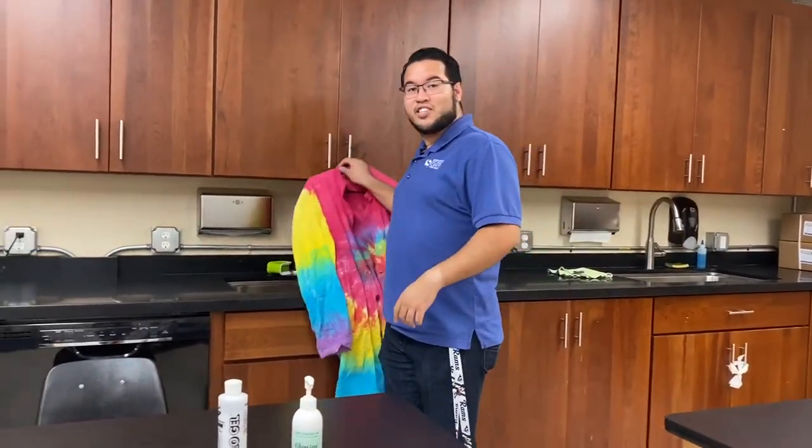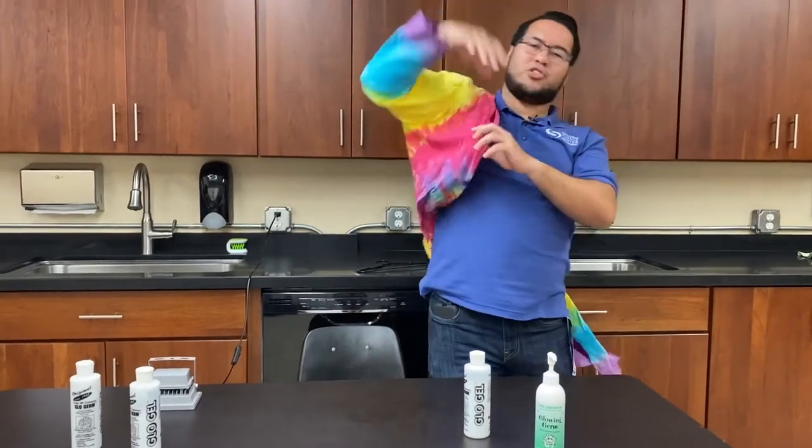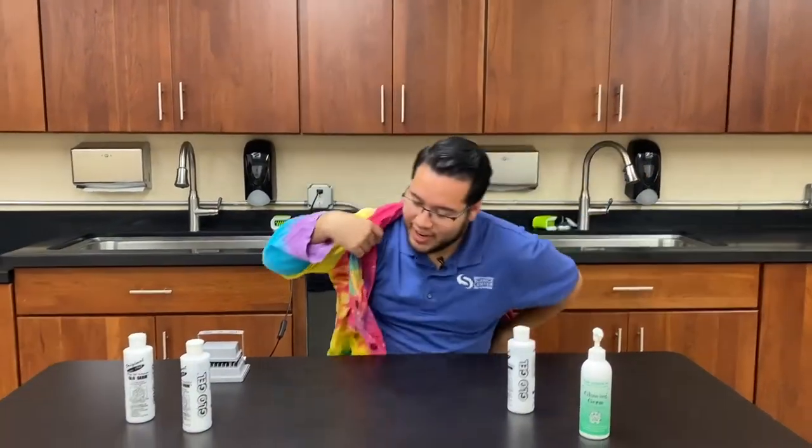Hey everybody, I'm Christian, one of the science educators here at the South Florida Science Center and Aquarium. Today we're going to be doing a really cool lab showing us exactly how germs spread and why it's so important for us to wash our hands.